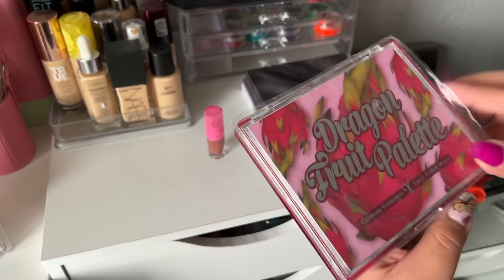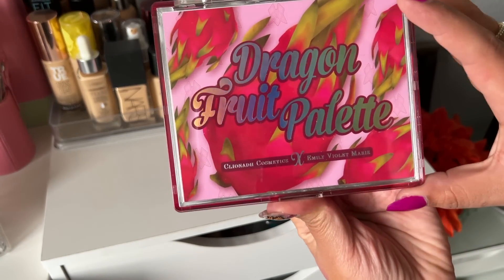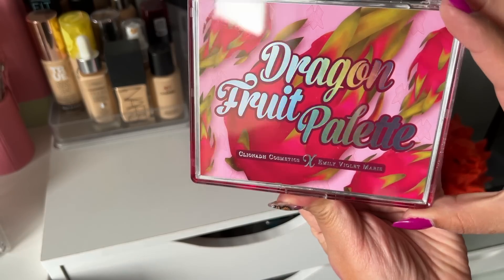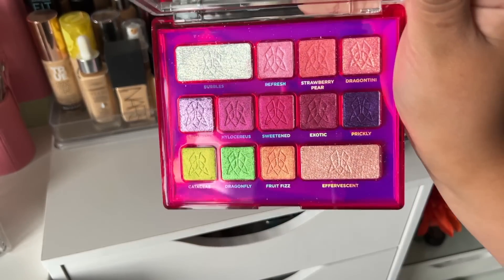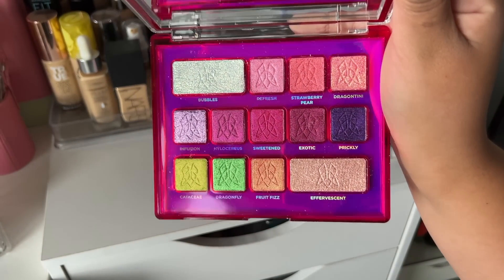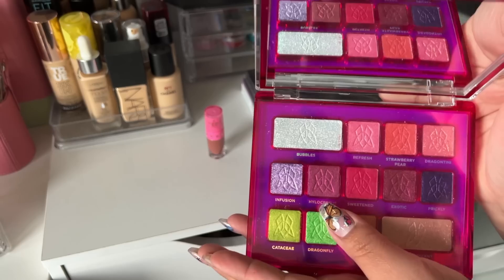Next I have the Cliona Cosmetics and Emily Violet Marie Dragon Fruit palette. I've never tried Cliona before, so when I saw they were coming out with a palette I decided to pick it up. This is very beautiful and I love it, so definitely keeping this one.